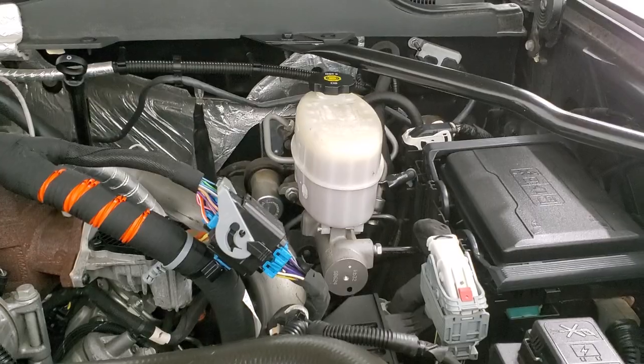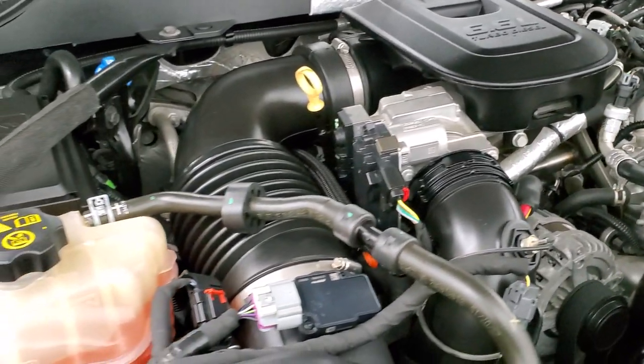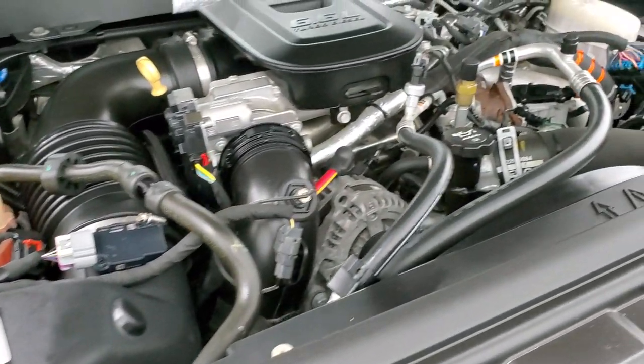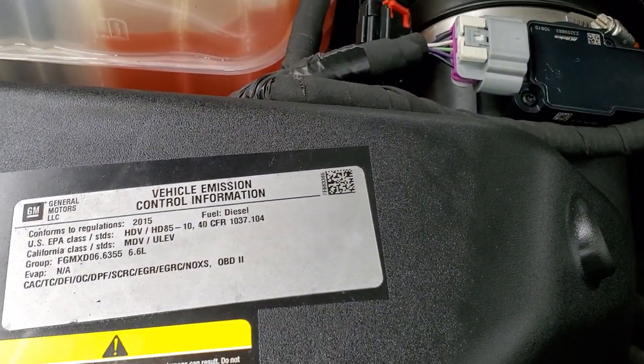Under the hood we have the 6.6 liter Duramax diesel LML motor — 397 horsepower. The engine bay is very clean and it runs very smooth. Once again, this truck has been fully safety inspected by our service shop, has a fresh oil and filter change, all the fluids have been checked and topped off, and this truck is 100% ready to go.